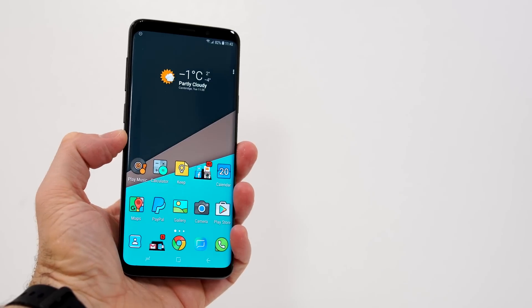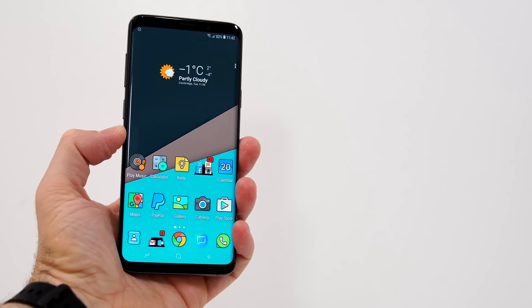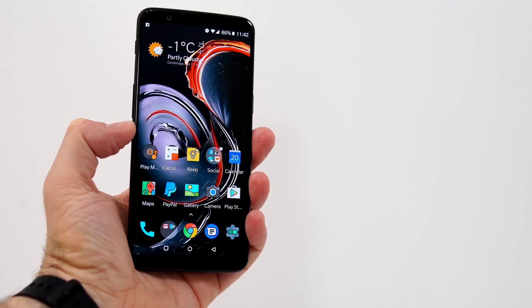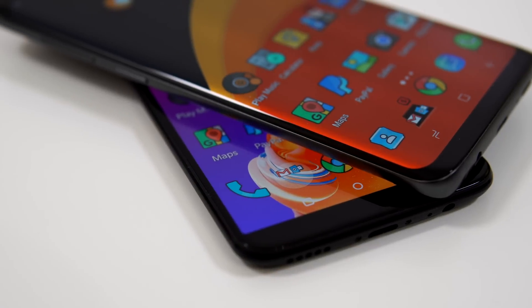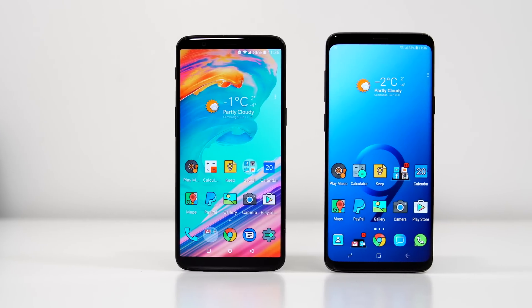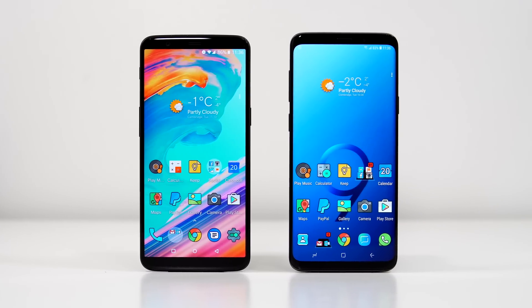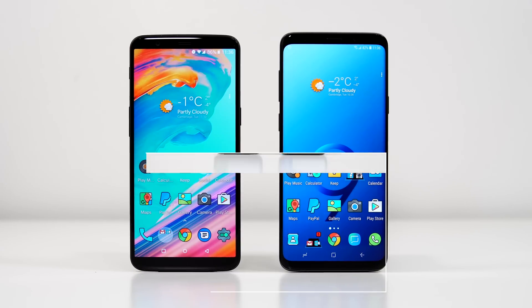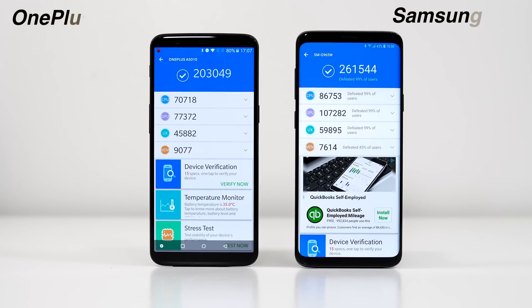Throughout this video we are going to check out the benchmark results for both devices, see which device has a faster fingerprint scanner, then open the exact same apps at the exact same time to see which device is faster. After that we'll check out the RAM management and see what happened to all those apps running in the background. We'll start with the benchmark results.